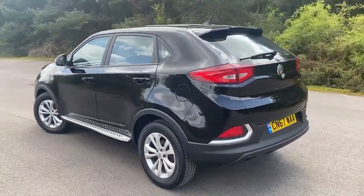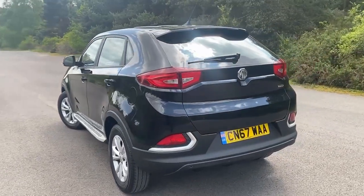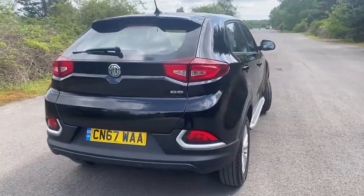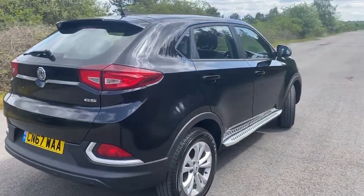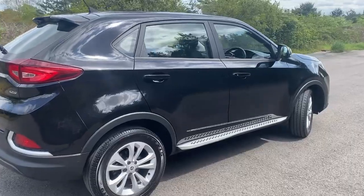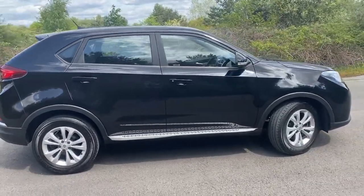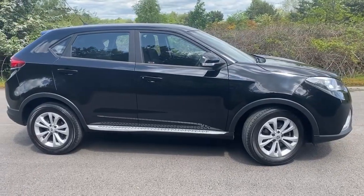Finished in black, five door hatchback, got things like the reverse camera — we'll have a look inside in a moment to have a look at some of those features inside. We've just done a full service including an air con service so that you're okay for another year, and let's have a look to see what we've got inside.